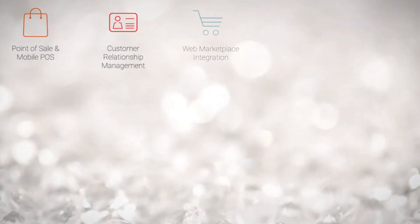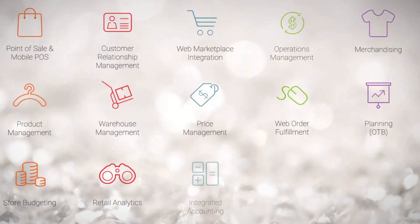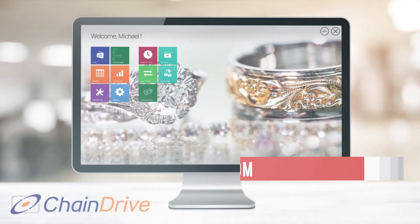Chain Drive Jewelry is intuitive and easy-to-use, feature-rich, scalable, flexible and secure. Learn how Chain Drive Jewelry software can seamlessly fit into your traditional retail operations while improving and evolving your business with its complete set of components and functionality that spans every aspect and more of jewelry retailing. Discover Chain Drive Jewelry today!